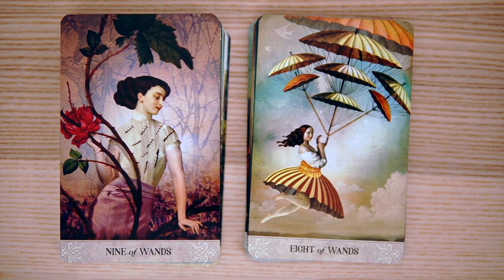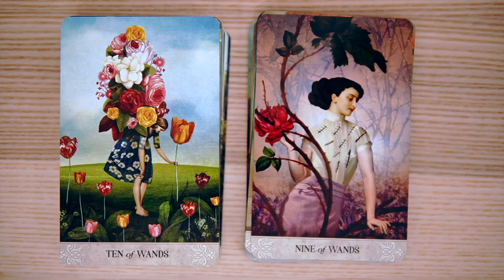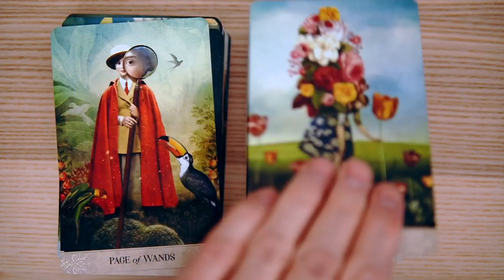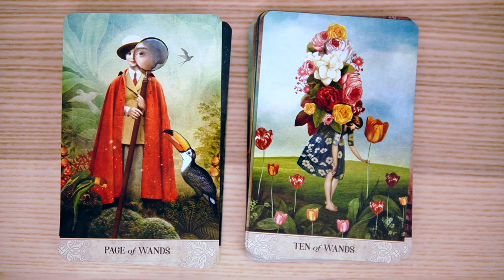The Nine of Wands — I'm not sure what's going on there; I guess the wands are on her shirt. And the Ten of Wands, being encumbered by flowers. If you're going to be encumbered, if you're going to have too much going on, it might as well be with some pretty flowers. And then the Page of Wands — so, so pretty. Very, very cool.